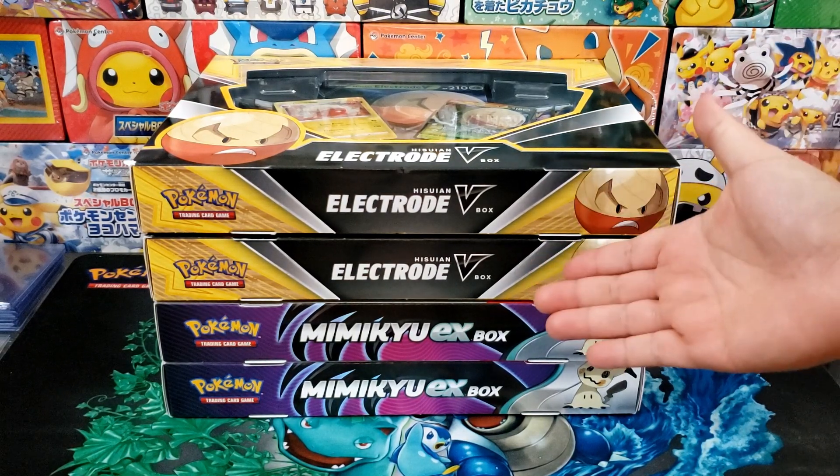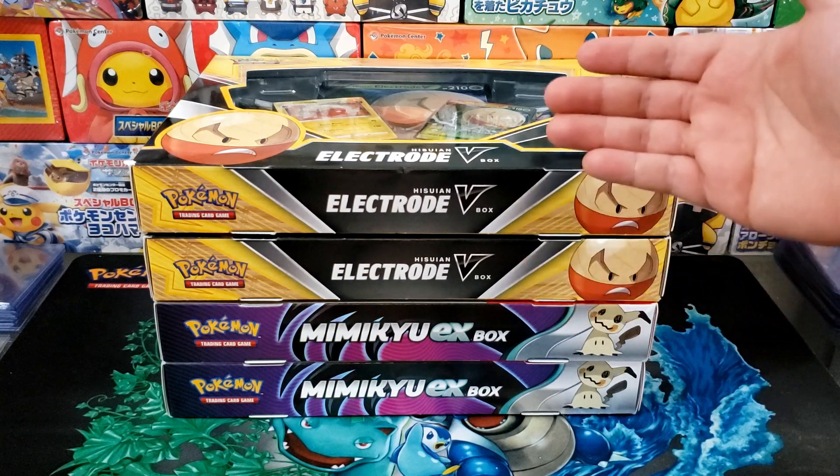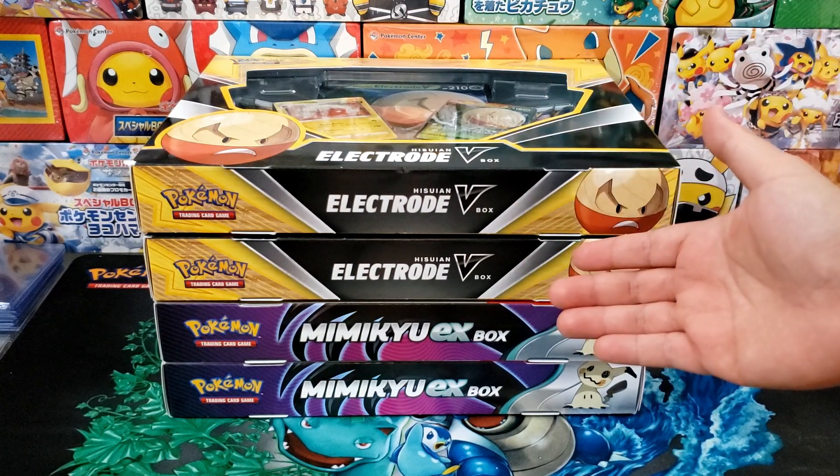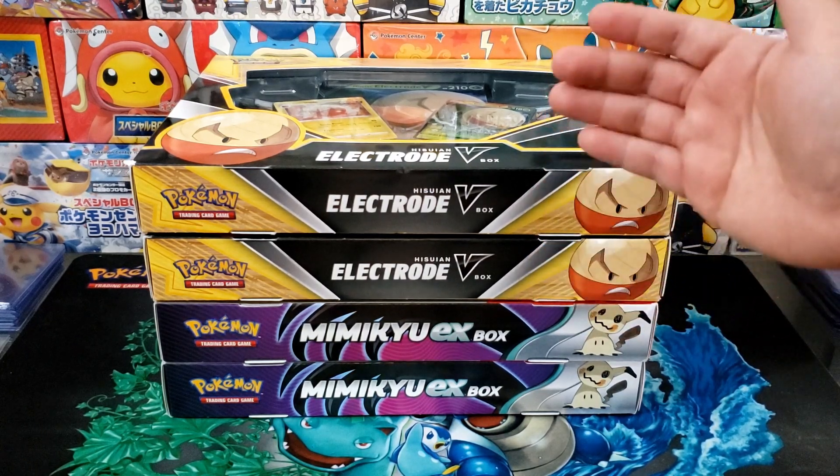Hello everybody, Jake here and welcome to The Hobby. You know me — the only thing that I like more than Pokemon cards is a good deal on Pokemon cards. And this weekend, Best Buy just had one of the best deals so far this year for Pokemon cards.